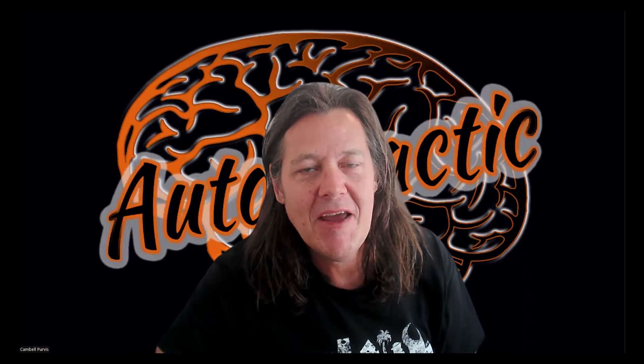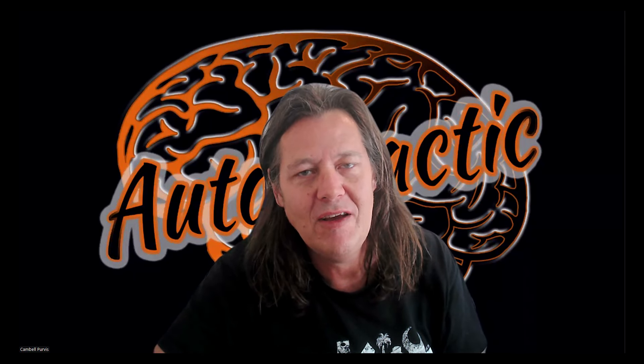Hey guys, how are you going? Campbell here. Hope you're having an awesome day. And today I just wanted to have a quick look at St. John's Cathedral in New York City.